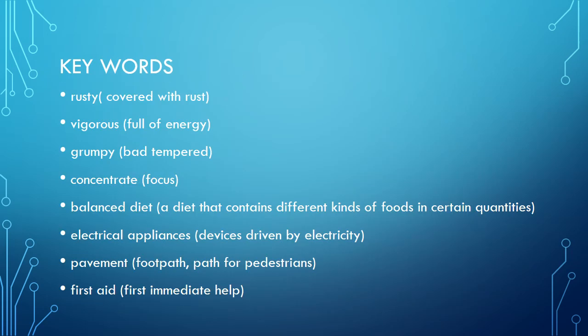Before starting the lecture, let me introduce some keywords. The keywords are: rusty, vigorous, grumpy, concentrate, balanced diet, electrical appliances, pavement, and first aid.